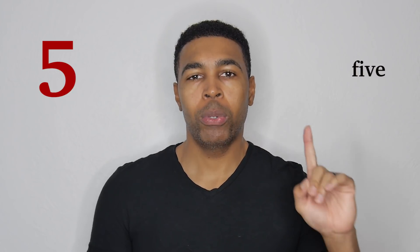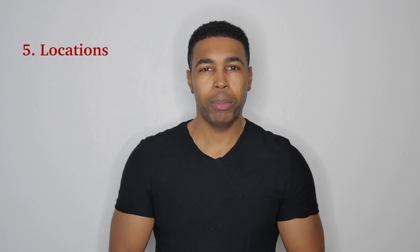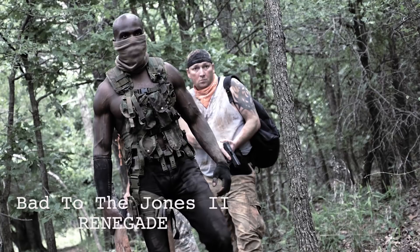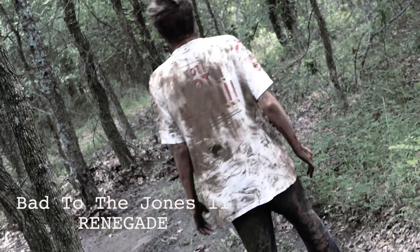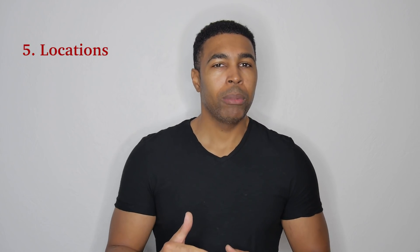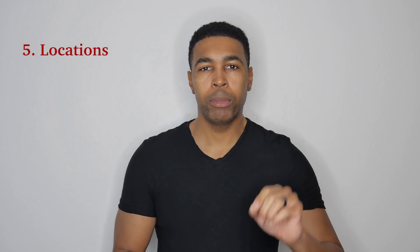Number five: location, location, location. Locations are very important. It's just like if you're trying to do a post-apocalyptic film and you're filming in your neighborhood with cars driving by and people walking and jogging — it doesn't look real and it doesn't look believable. A lot of people doing post-apocalyptic films will just go in the woods, which works because there's nobody around. But what would be better? Like an old junkyard or an old abandoned building — these things make your story more believable. The better your location, the more believable your story.